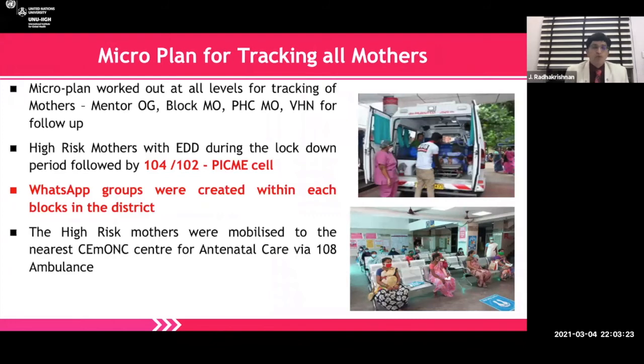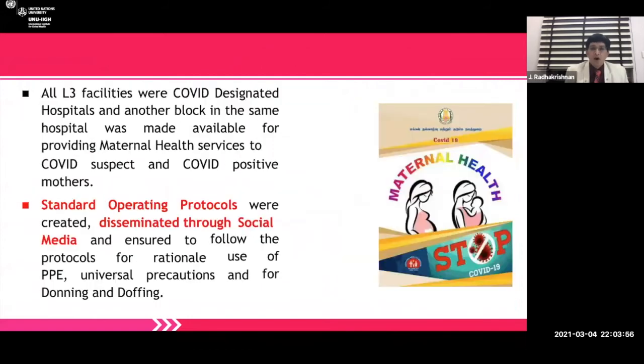A micro plan was worked out at all levels for tracking of mothers. Mentors, obstetricians, block medical officers, primary health care medical officers, and village health nurses did the follow-up. High-risk mothers with an expected date of delivery during the lockdown period were followed up, WhatsApp groups were created, and high-risk mothers were mobilized to the nearest comprehensive emergency obstetric and neonatal care centers via free 108 ambulances. All level-three facilities were designated in the beginning of March and April. The government stepped in and another block in the same hospital was made available for providing maternal health care services for COVID suspect and COVID-positive people. Standard operating protocols were created and disseminated through social media, with universal precautions for doffing and donning and rational use of PPE introduced.